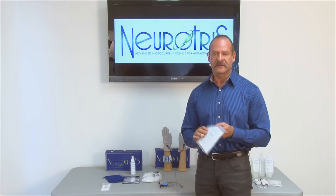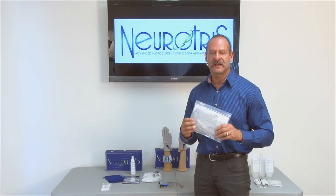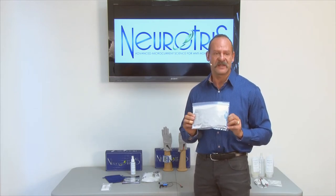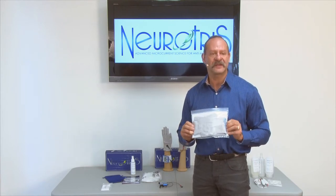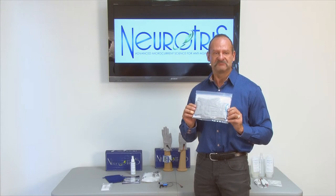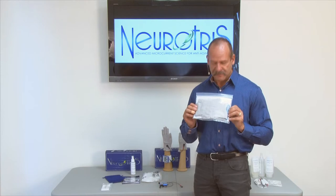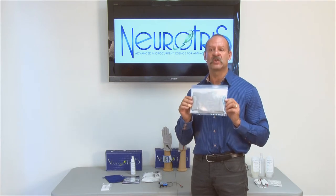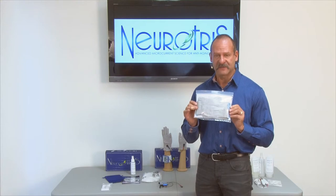The next thing you're going to see in the box are the silver sculpting gloves. These gloves are specifically designed for our equipment. You're going to find these are the best sculpting gloves on the market today — they give you the best conduction of any other glove. The quality of these gloves is next to none. If these gloves don't last you three years with proper care, you're not doing something right. They will last a long, long time.